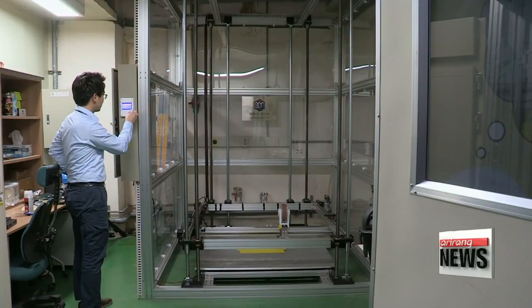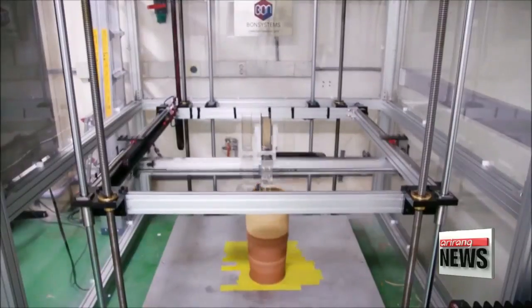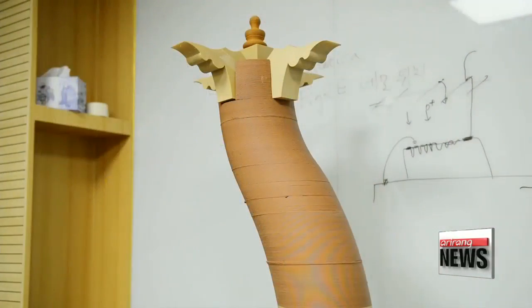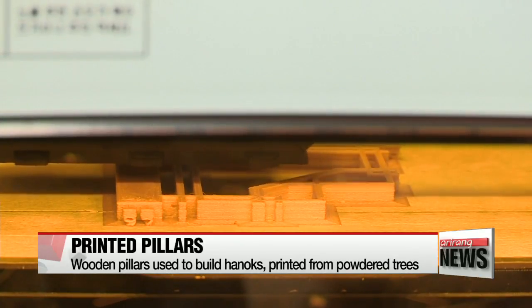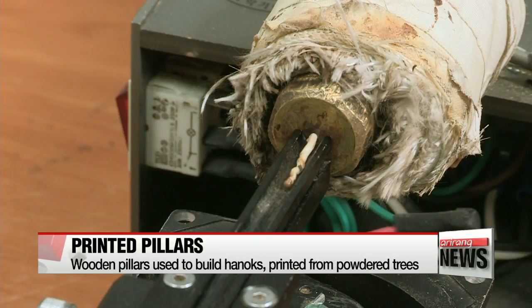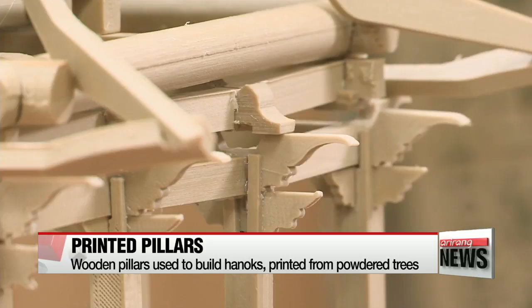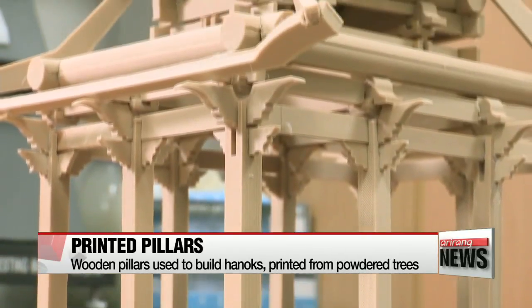At another lab in the country, a research team from the Korea Institute of Science and Technology has successfully printed a wooden pillar using natural raw materials. They used cypress trees that have been ground up into powder to print these wooden pillars. The powder was meticulously arranged and stacked layer by layer to create the final product. They can be used to build traditional Korean housing known as hanok, and the intricate carvings and other details featured in authentic hanok pillars can be replicated by the printers.